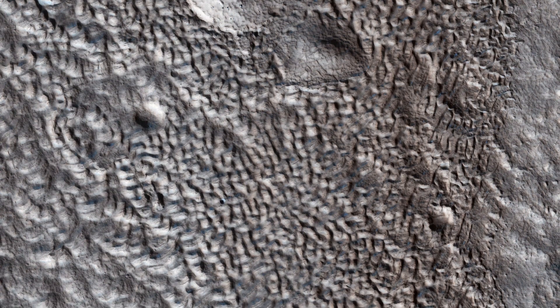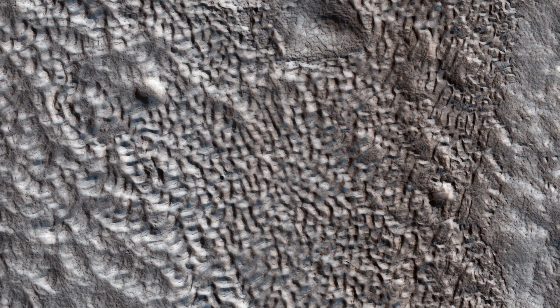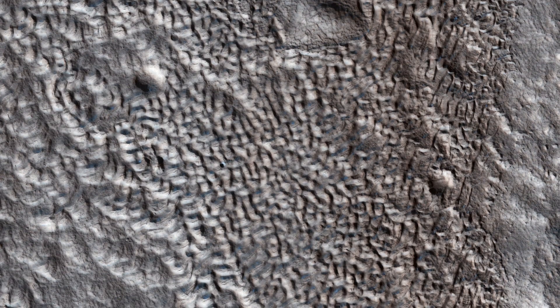This bizarrely textured terrain may be directly related to the water ice that lies beneath the surface. One hypothesis is that when the buried water ice sublimates — changes from a solid to a gas — it forms the troughs in the ice. The formation of these features might be an active process that is slowly occurring, since HiRISE has yet to detect significant changes in these terrains.